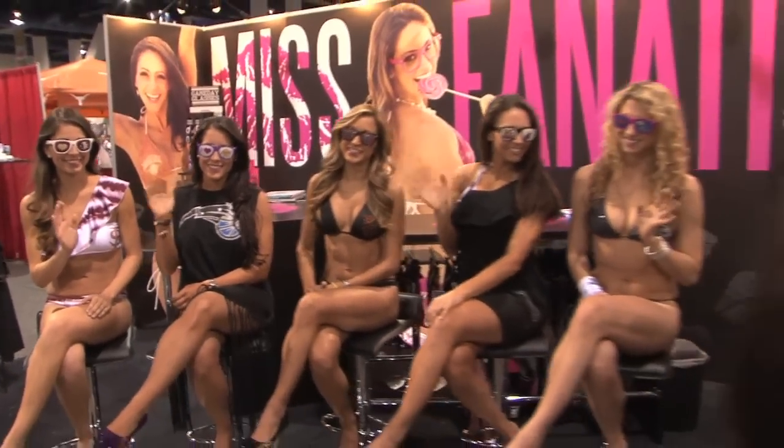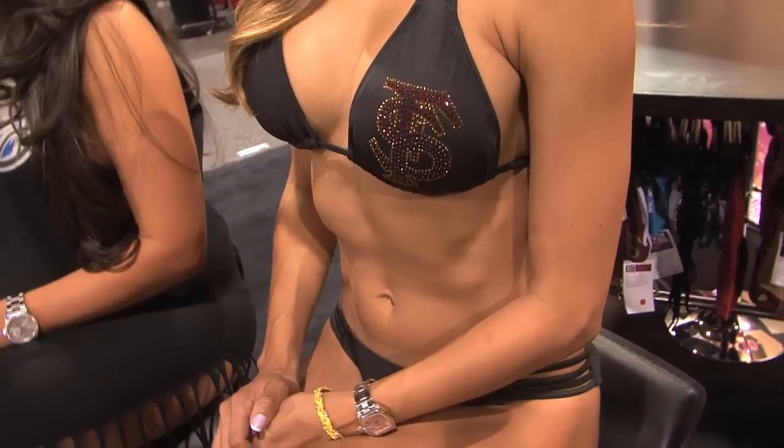Look at all the hot girls here at Miss Fanatic! I have Tiffany here. This is your second year here at the Sports Licensing Expo, right? Yes, it is. It's our second time showing and we have a lot more to show this year, so we're really excited to be here. One of our best selling suits is our sequin suit, it comes in a number of colors.